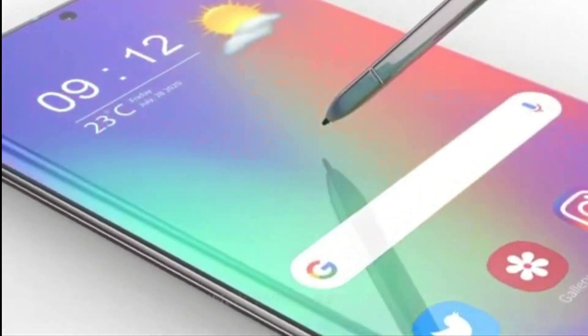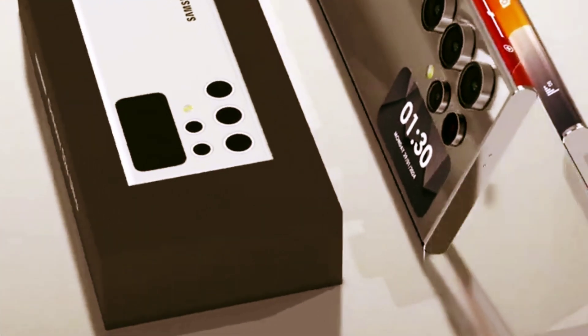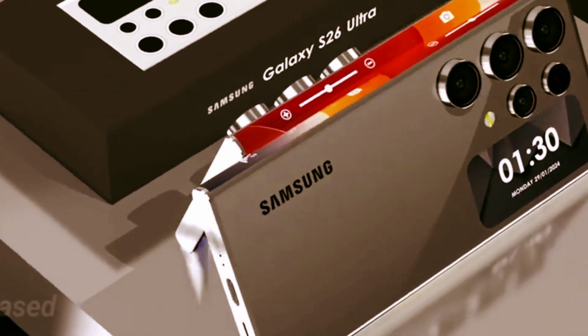Follow me for a live demo of our first feature, Circle to Search. It's a new way to find what you're looking for using just your finger. All you gotta do is circle it and find it.